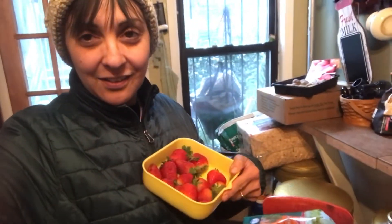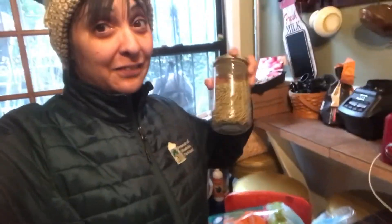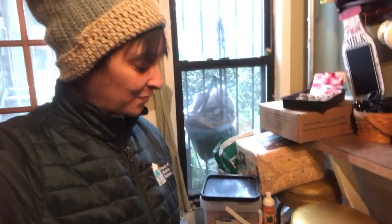Hey, welcome to Bronx Porch Homestead! It's a sleet and snowy day. I've got to feed the hens — I'm gonna give them some strawberries today — got to feed the rabbits, bring the hay, and change out one of Charlie's blankets. Let's get ready for that.